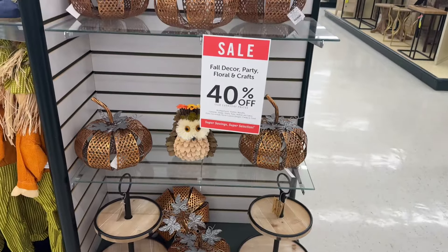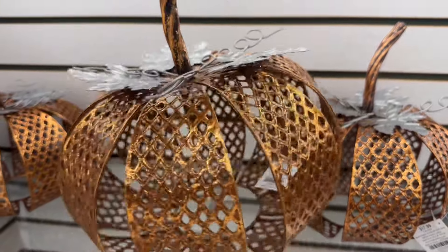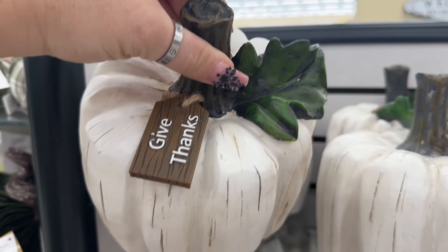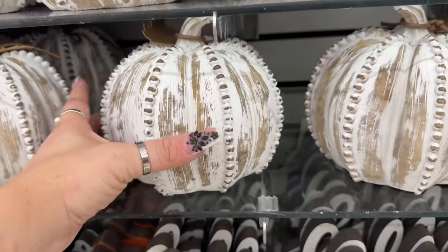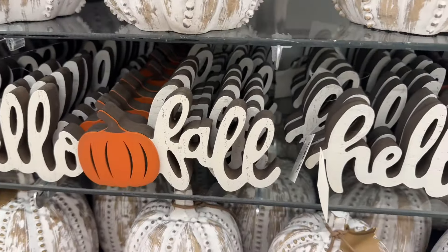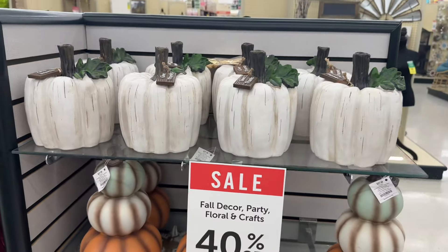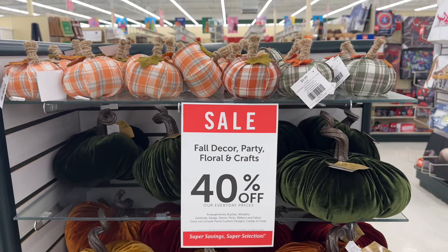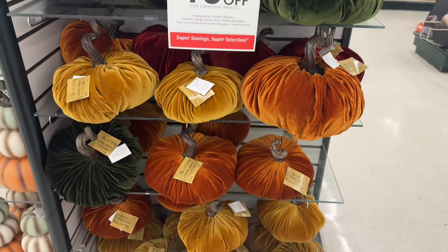Look how pretty those are! And then they also have these — $17.99 for these. I've had requests to show the pumpkins so I'm trying to accommodate a lot of my subscribers. $24.99 for one that says 'Give Thanks,' and $27.99 for the tiered pumpkins — look how pretty they are, I love these! $17.99 for these ones. The top row of pumpkins is $4.99, and these are going for $13.99. I love those colors.